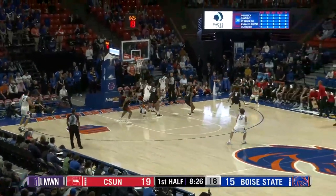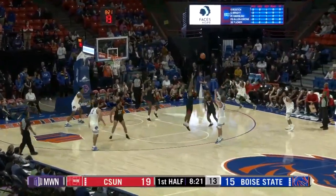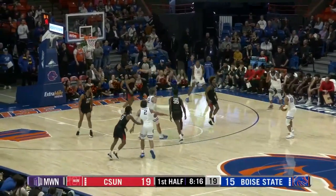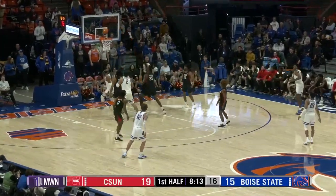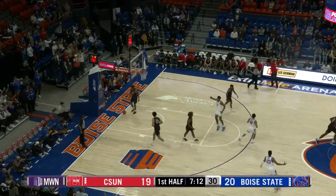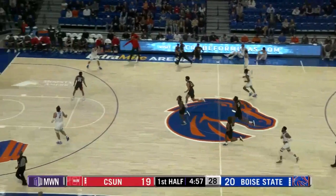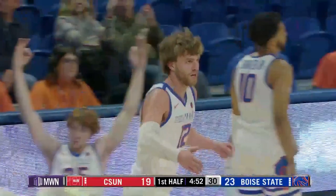Smith with the offensive rebound. Swing it to Degenhardt — Rice is open straight away. Three ball, front rim, offensive rebound, another one for the Broncos. Najee Smith on the dribble — we haven't seen it yet tonight. Smith for three from the left wing — and he's got it! Abbo in transition, throws it up to Rice, who knocks it down for the third Bronco three.